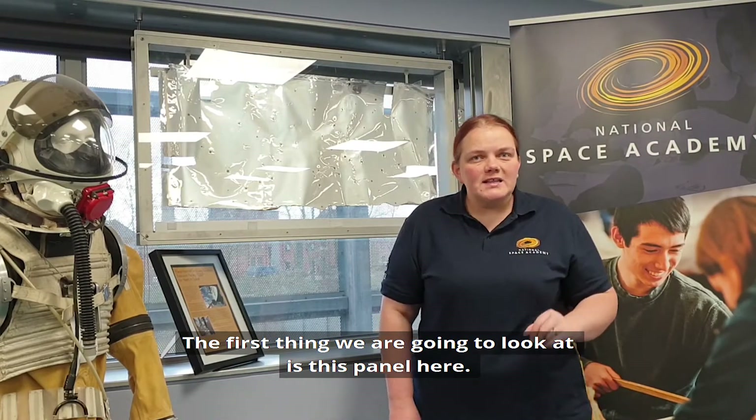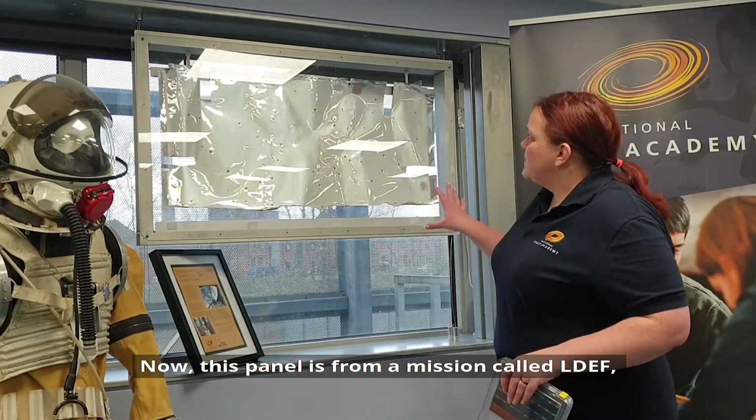The first thing we're going to look at is this panel here. This panel is from a mission called LDEF, or the Long Duration Exposure Facility.